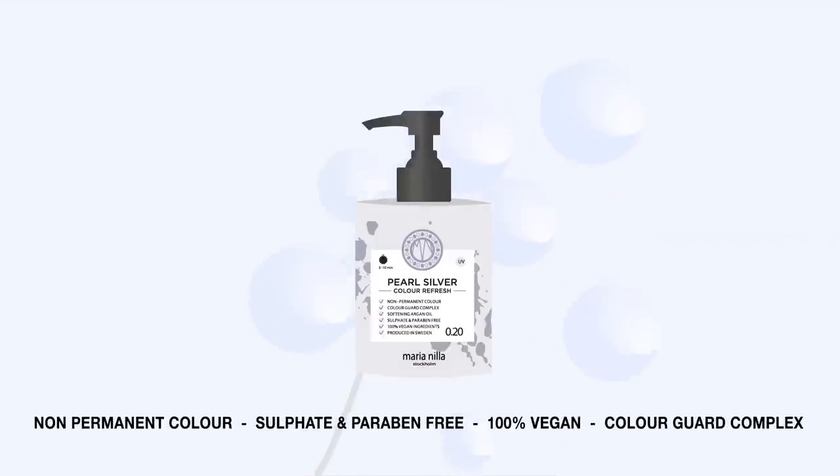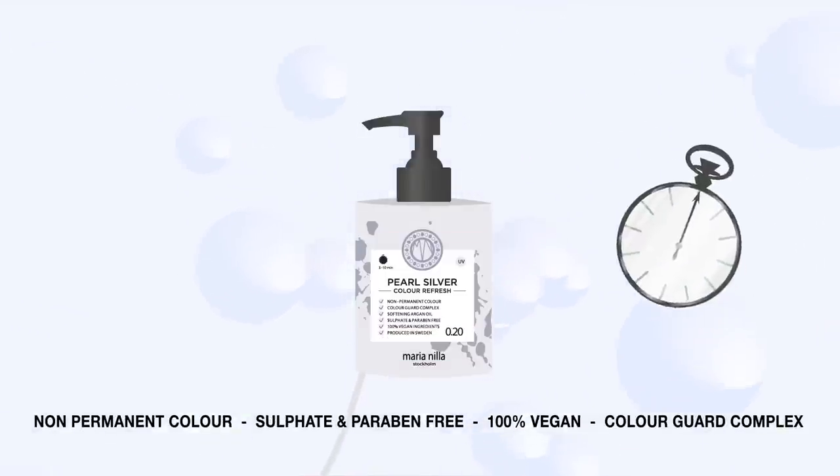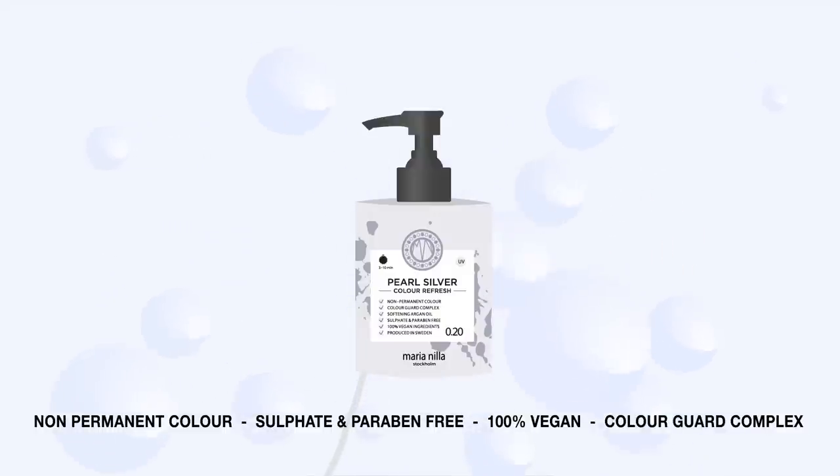Our colour refresh is a nourishing colour treatment that freshens up the colour in your hair. Apply the colour through the hair, leave in for 3 minutes and rinse off with water.